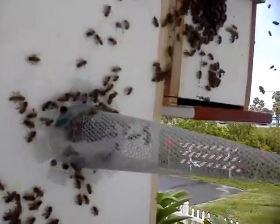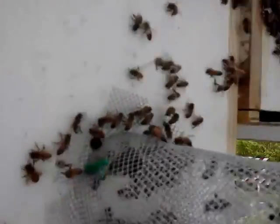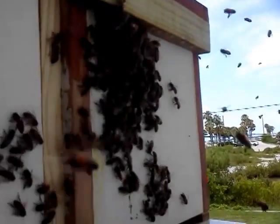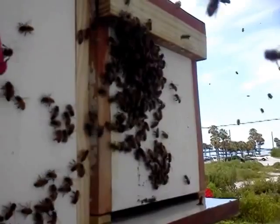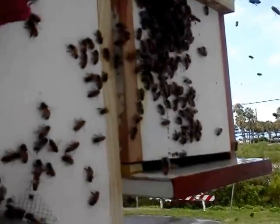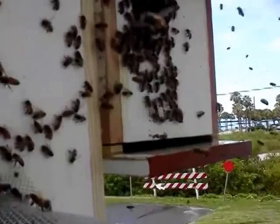They can't escape me right now because they can't get back into their house because of the cone. See, they're already starting to beard up on the box. This box has a queen lure and also some lemongrass oil in it, so eventually they're gonna give up trying to get back into the column and they're gonna go inside my box here.